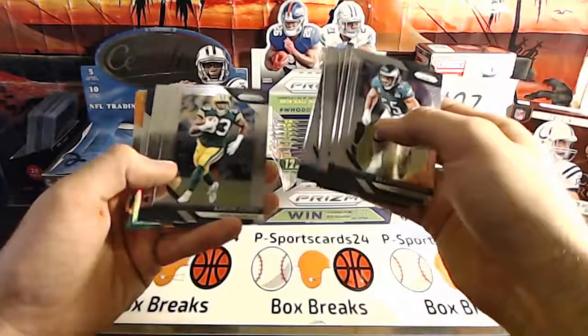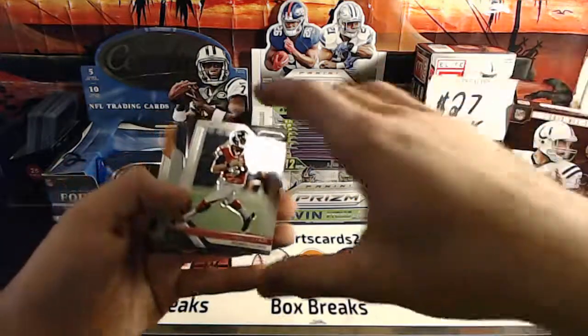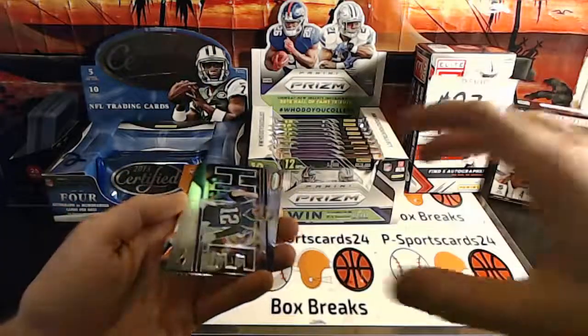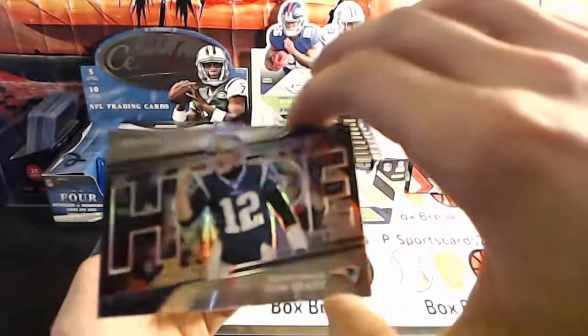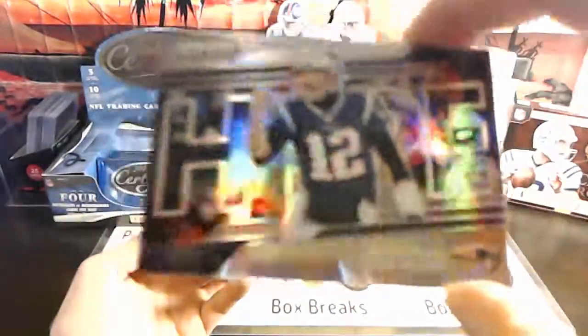Collins, Mixon, Hilton, Corey Smith, Aaron Jones. Matt Ryan — oh, nice! Nice, Tom Brady quarterback highlight Prism — sweet.